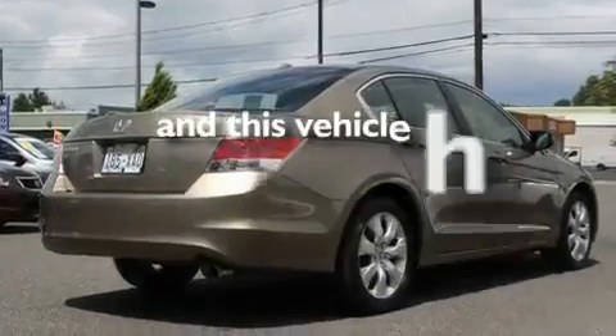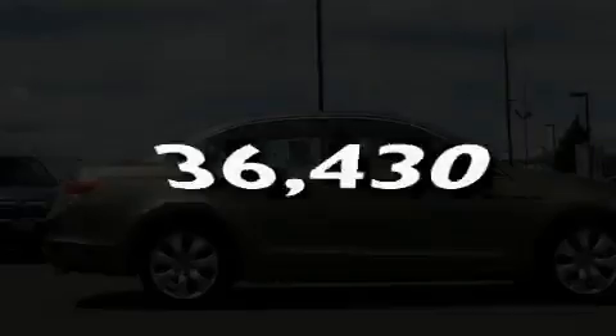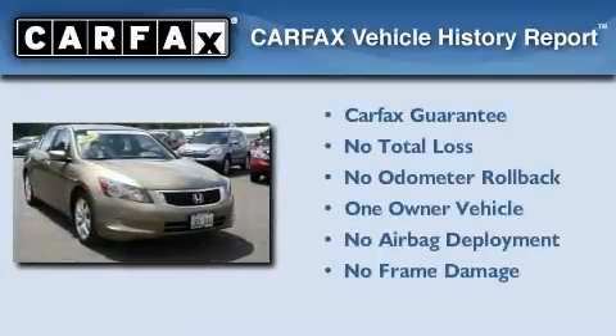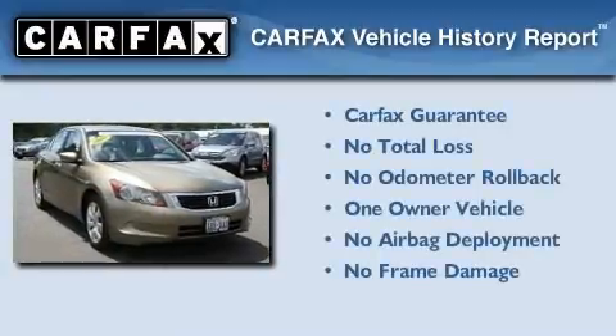This vehicle has fewer than 37,000 miles on the odometer. This Honda has had only one owner and it qualifies for the Carfax Buy Back Guarantee.